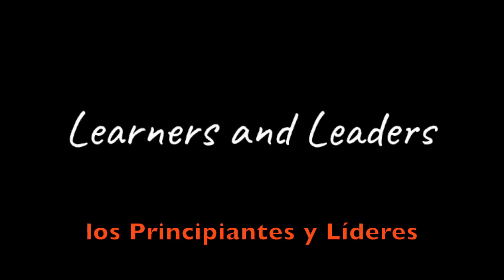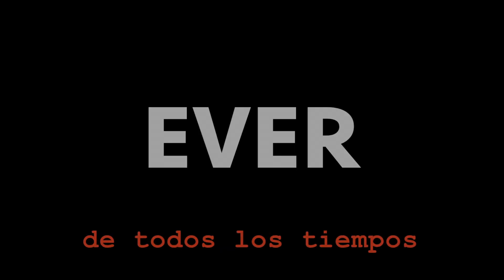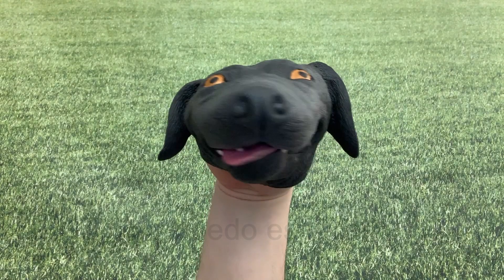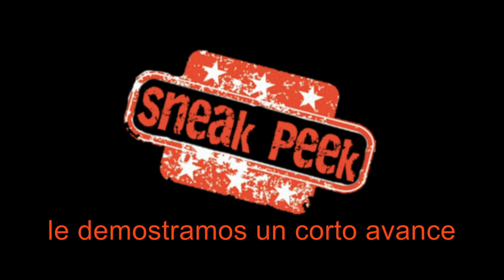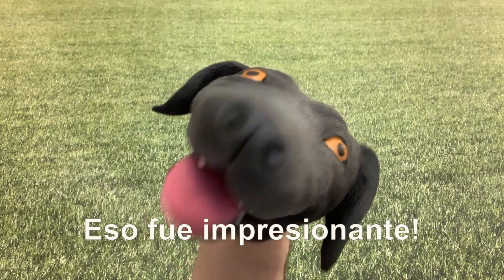This June, learners and leaders will have their biggest show ever — the Lion King Show. I can't wait. In December, we showed you a special sneak peek of the first 15 minutes of the show. That was awesome.